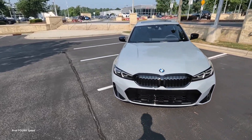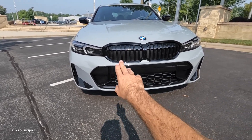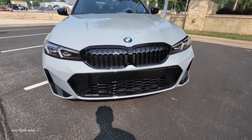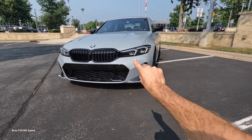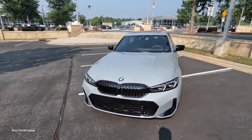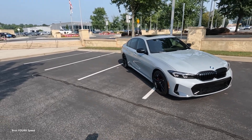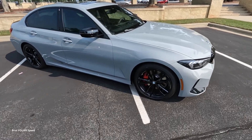The M Sport package provides all the gloss black throughout the exterior — the surround for the kidney grille with vertical slats, the lower section, parking sensors, and air outlets on both sides are all gloss black. It has LED headlights, DRLs, and turn signals with a really nice sleek design, matching well with that narrow grille and great lines coming down the hood for a very aggressive appearance.